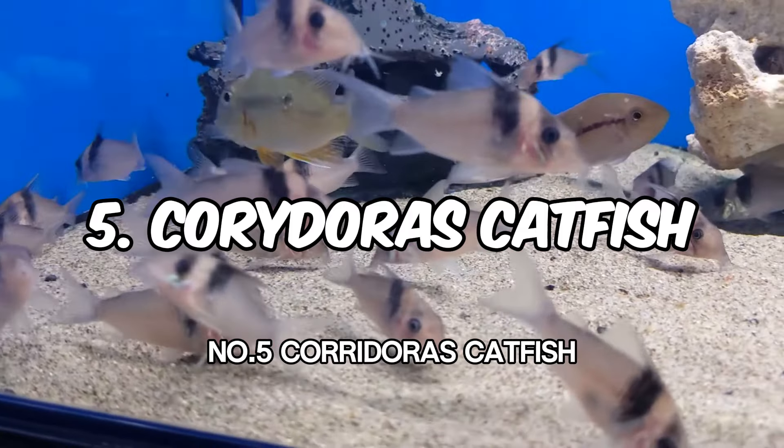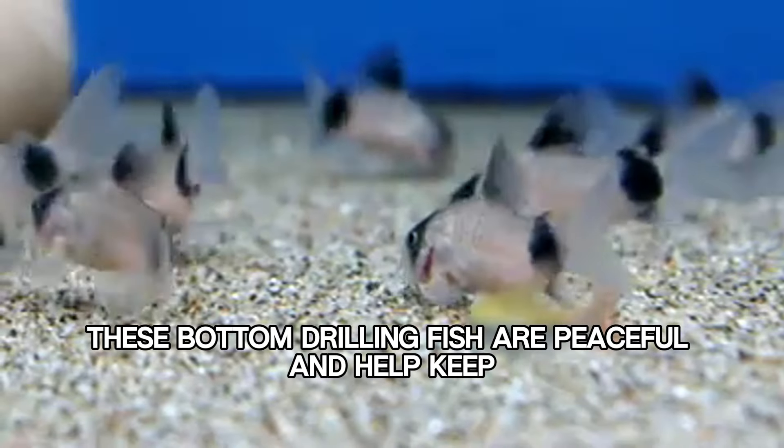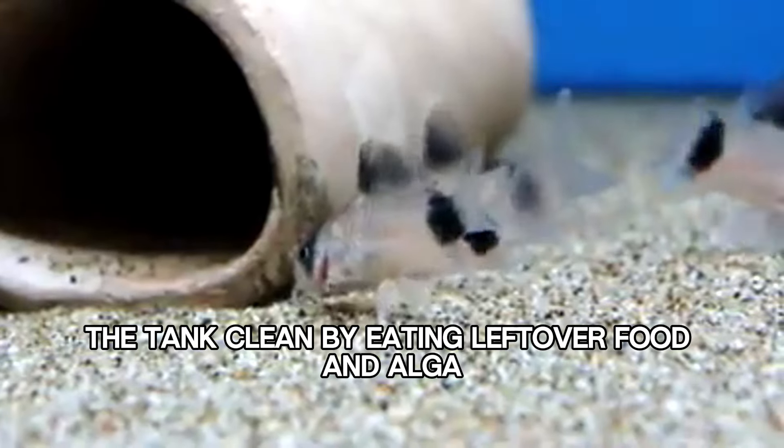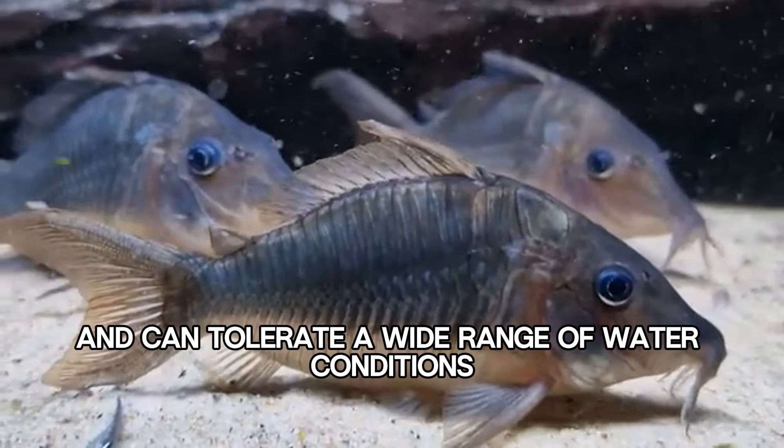Number 5: Corydoras Catfish. These bottom-dwelling fish are peaceful and help keep the tank clean by eating leftover food and algae. They are also relatively hardy and can tolerate a wide range of water conditions.